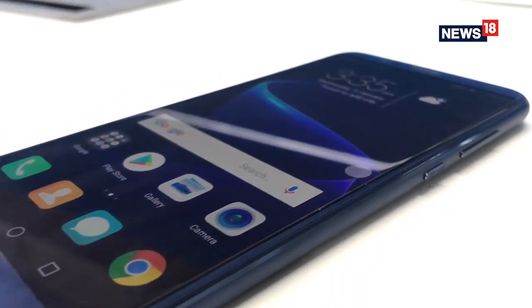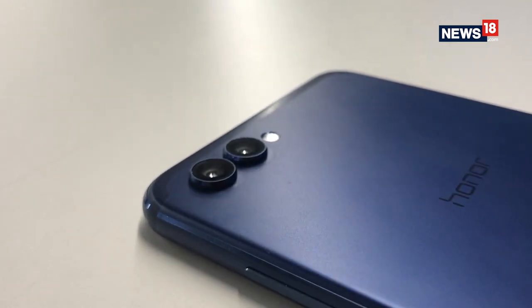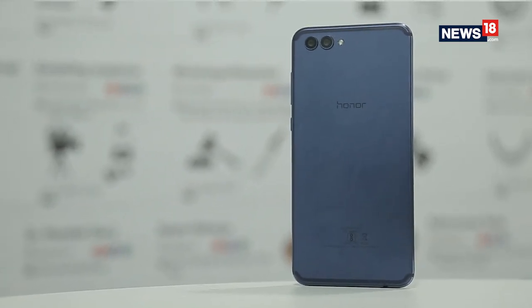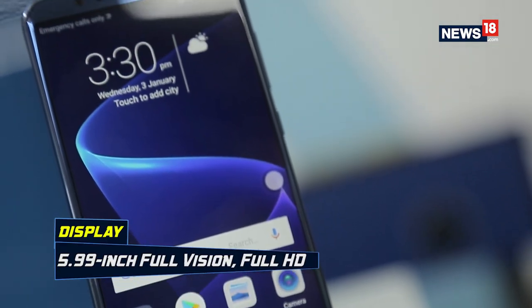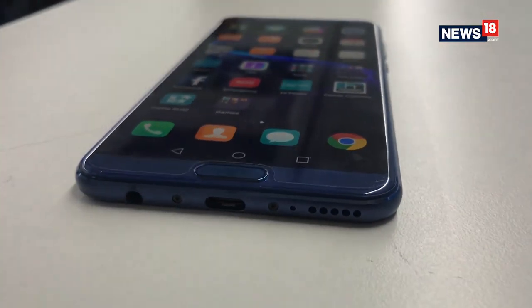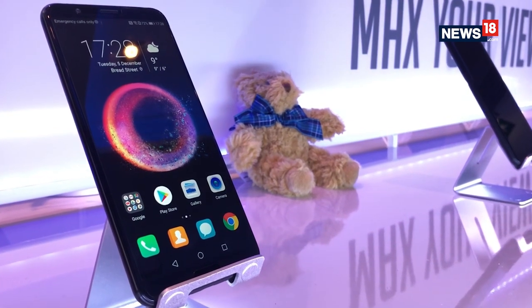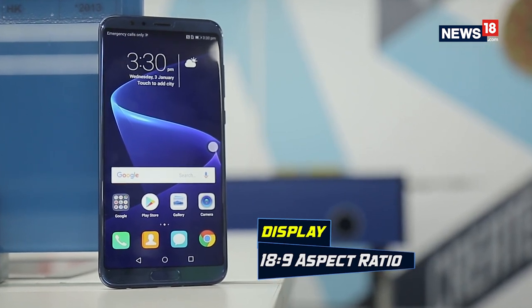When it comes to the design of the all-new Honor View 10, it looks very similar to the Honor 8 Pro that we saw last year, but this one is more glossy and also comes in a nice blue finish. The back panel has a matte finish and the phone grips really well in your hands. One of the best features on this device is that it comes with a 5.99-inch Full HD Full View Display, which means it is almost bezel-less and one of the biggest screen sizes you can buy in 2018. This Full View Display also supports an aspect ratio of 18:9, which has been the taste of 2017, with most flagship smartphones having this aspect ratio.